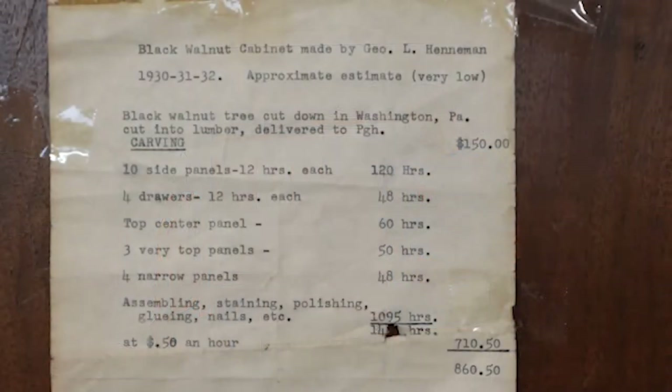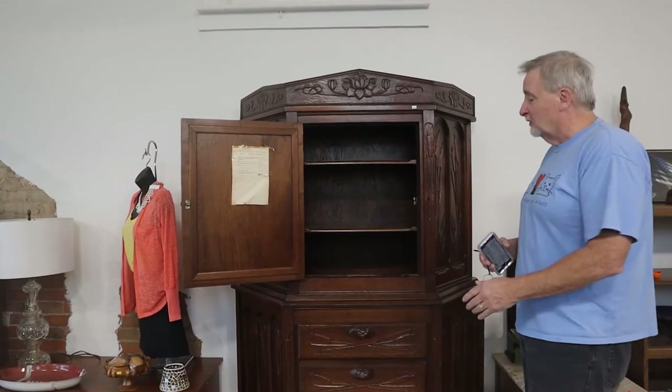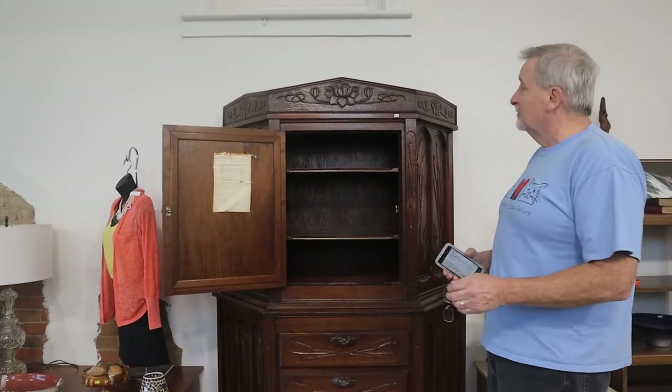It was done near Pittsburgh from 1930, 1931, and 1932. It took this gentleman over 1,400 hours to craft this — and I say craft and not just build, because you don't see things like this anymore.